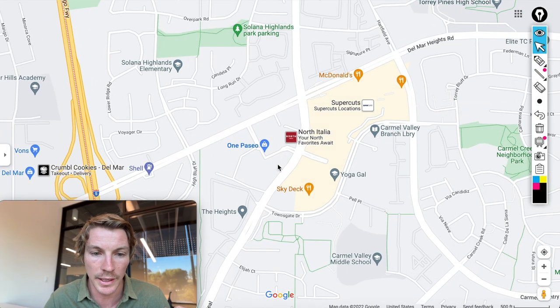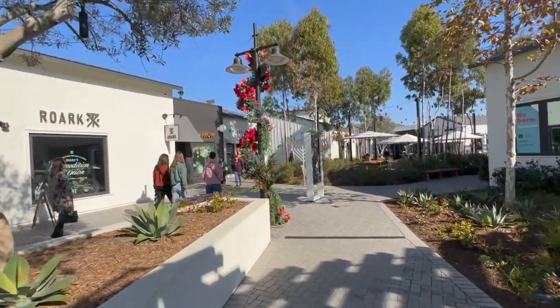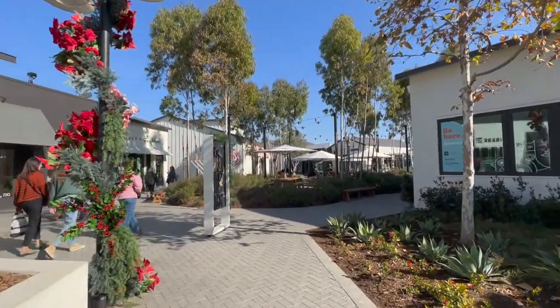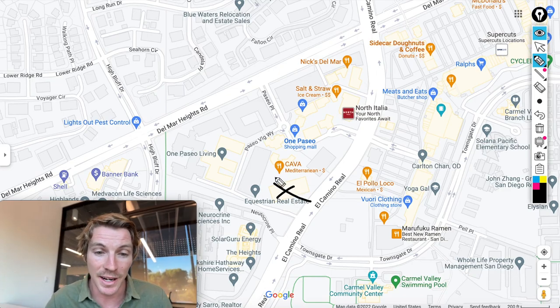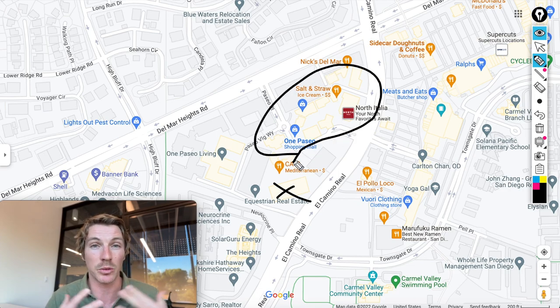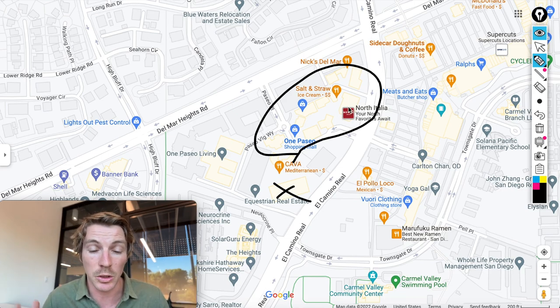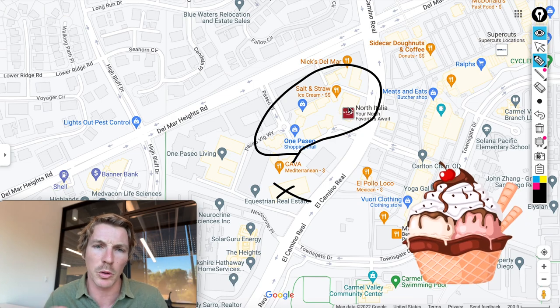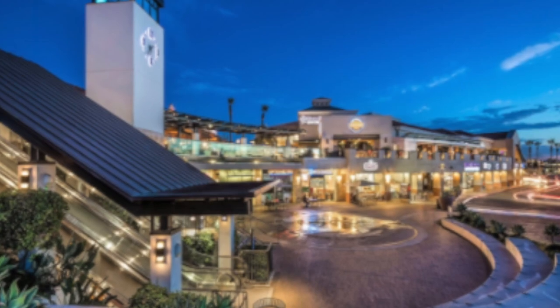The first area I want to show you is One Paseo, which is a newer shopping center — my office is actually right there, so if you're ever here, stop by. One Paseo is a big shopping center with great food like Nick's Del Mar, North Italia, and Salt & Straw for ice cream, plus quicker options like Cava. Right across the street is Del Mar Highlands, which is an even bigger shopping center that's been around for a while.